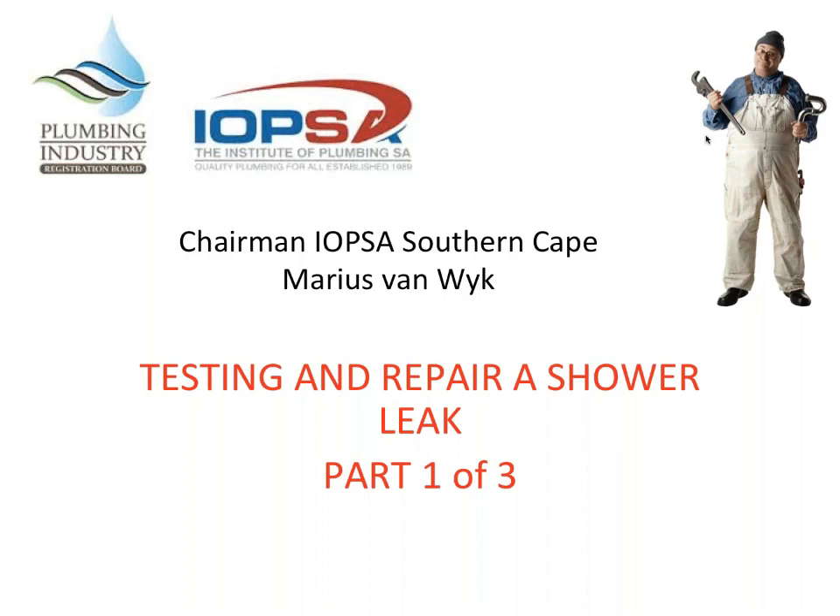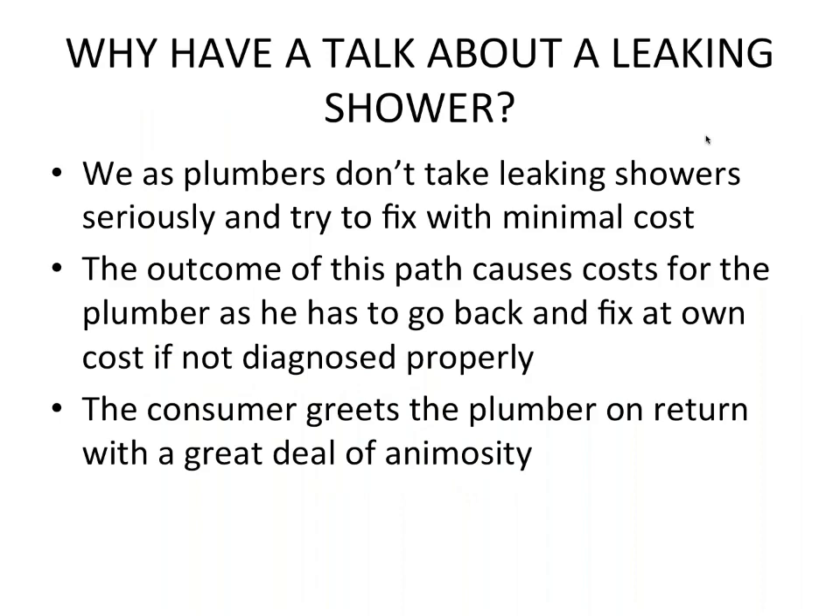Why talk about a leaking shower? We as plumbers don't take leaking showers seriously and try to fix them with minimal cost because the consumer wants to pay as little as possible. The outcome causes costs for the plumber as he has to go back and fix it at his own cost if not diagnosed properly.